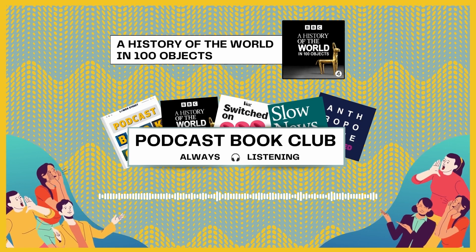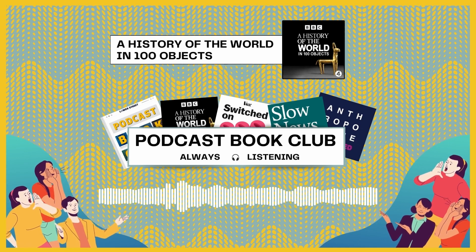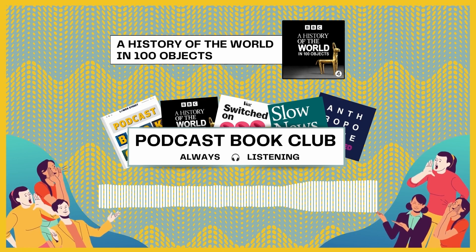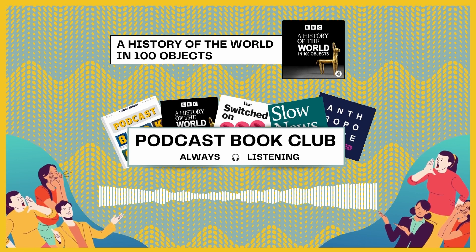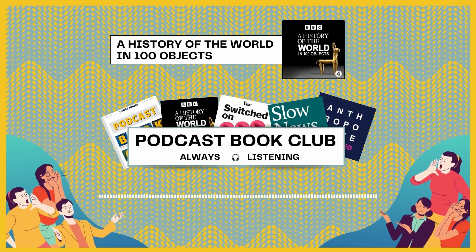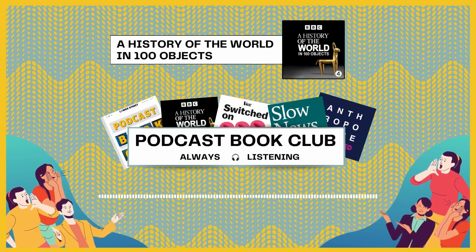You're like my grandfather, Alex. Are you my new grandfather? If you've listened, what did you think about A History of the World in 100 Objects? Let us know — you can reach us on Twitter at Bennett underscore FM. Hit follow in Apple Podcasts or Spotify, and we'll see you in the next episode of Podcast Book Club with a new show and a new host. Bye.